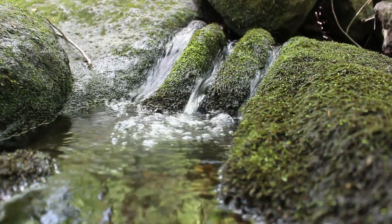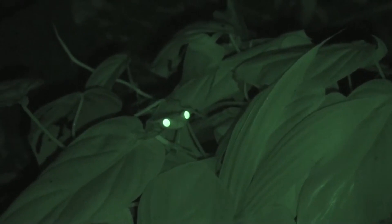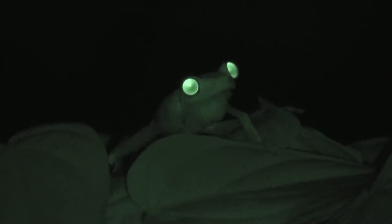Female red-eyed tree frogs have to stay moist when they're mating because their eggs require a lot of water to hatch. Males call to females to let them know they're ready to mate — they sound like this. They may also fight each other by wrestling one another off a branch or by shaking the branch to wiggle each other off.